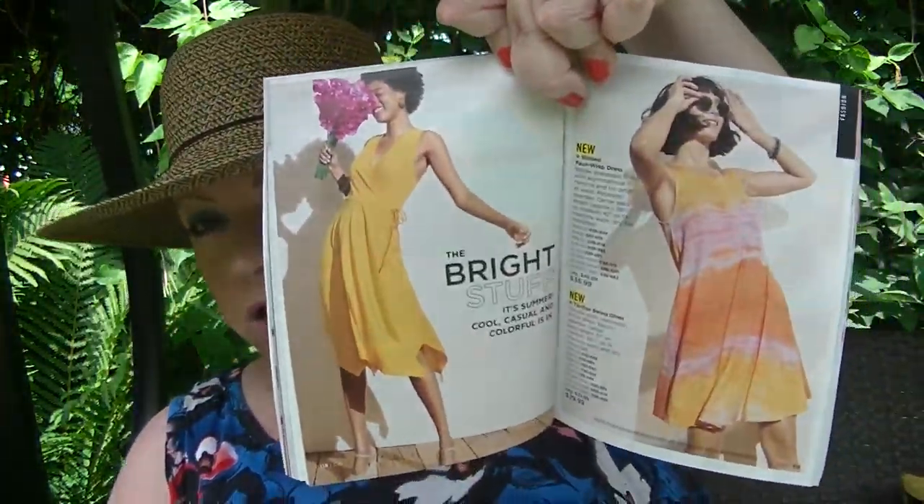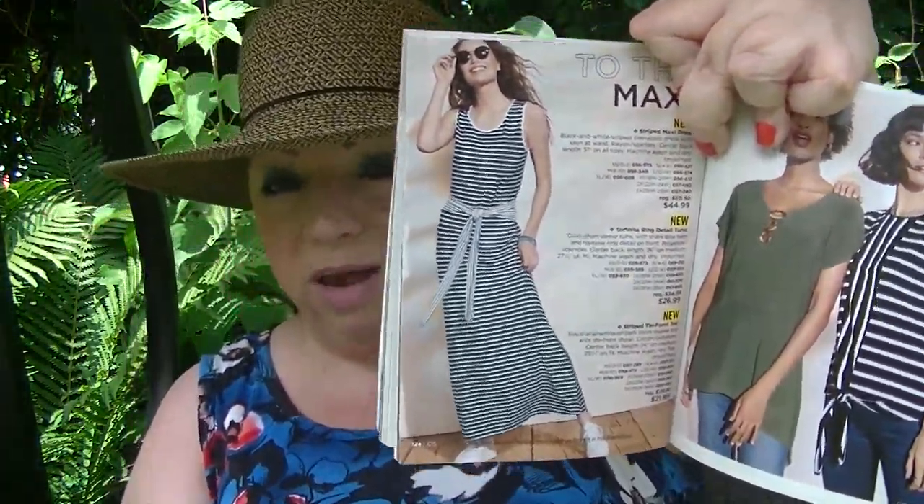The dresses I reviewed — the Ribbed Faux Wrap Dress in yellow and the Tie-Dye Swing Dress — are on pages 118 and 119. Those were both winner winner chicken dinner for me. I almost wore one today. The striped maxi on page 124 was the one that didn't work for me, but I think it would look adorable on someone with a different figure.